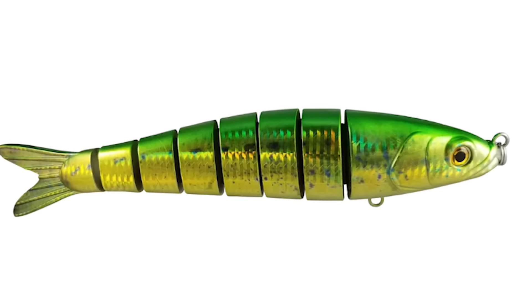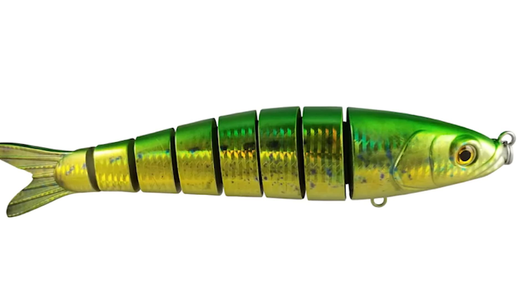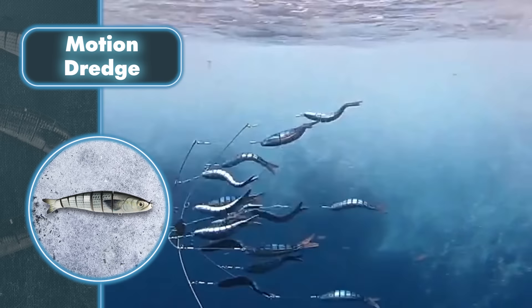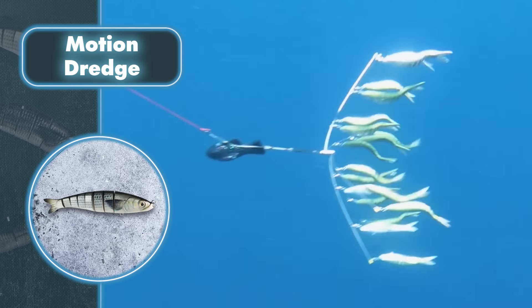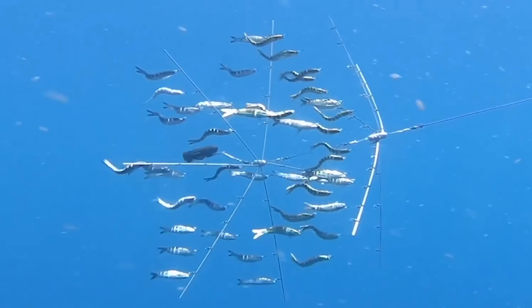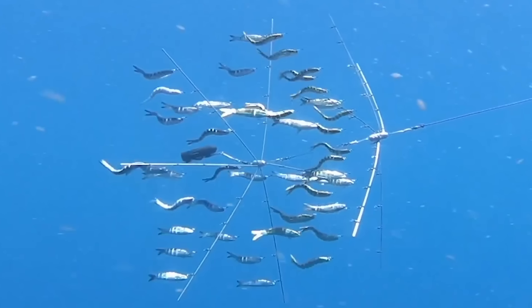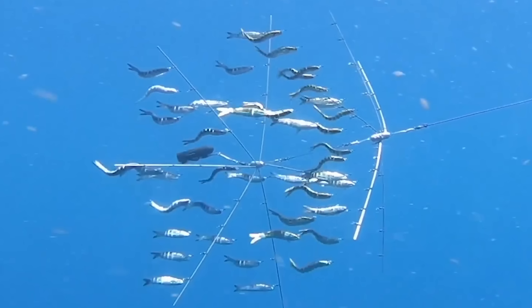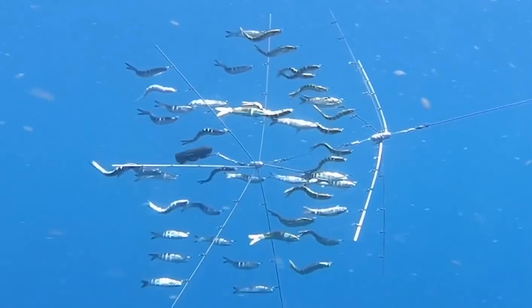The baits are connected using double Dyneema fiber, which is 15 times stronger than steel and has characteristics similar to Kevlar. The bait itself is made of ABS plastic, which is incredibly strong. Together, the attachments and baits effortlessly attract underwater creatures and are tough enough to handle different kinds of damage.